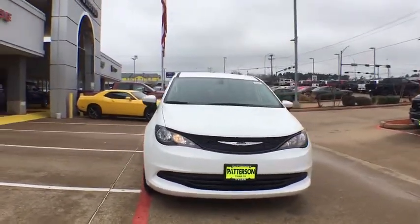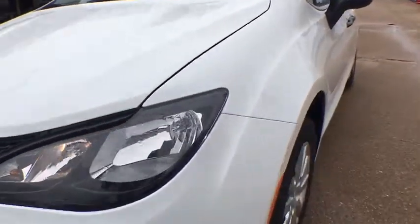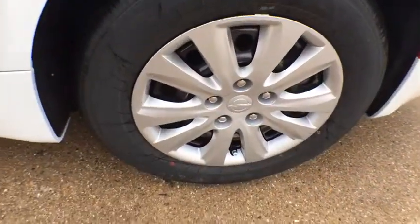Auto off headlights, front wheel drive, rear defrost, passenger airbag, electronic stability control, bucket seat, child safety locks, power door locks. Come see the car for yourself.